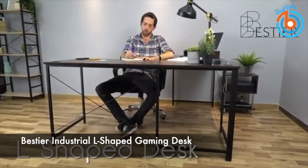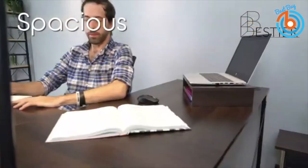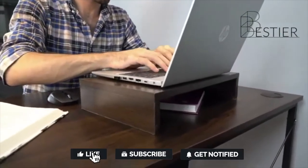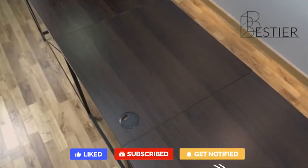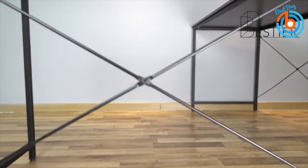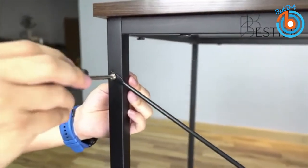This is the Bestier industrial L-shaped gaming desk. Inspired by the colors of autumn trees and leaves, it features a P2 board in rustic brown that is modern and environmentally friendly, creating a warm atmosphere for working, writing, gaming, and study. It also comes with a monitor stand made of P2 class particle board to keep you in the right sitting posture and relieve eye strain. The desk fits perfectly in a small corner space, or can be changed to a 95.5-inch long desk for two-person use.